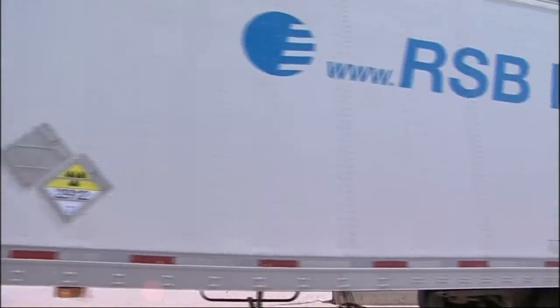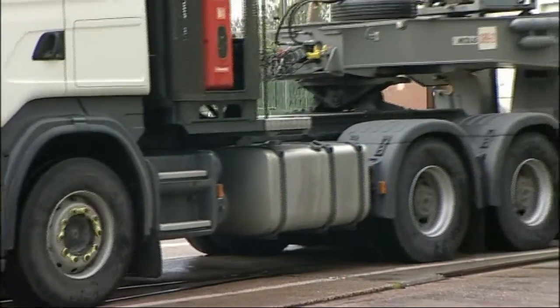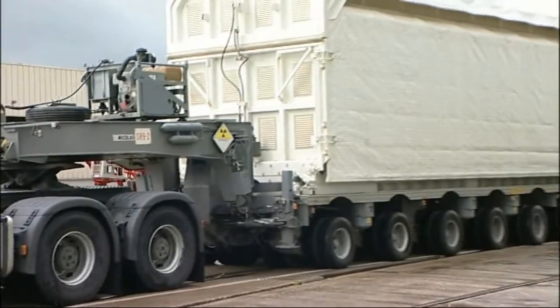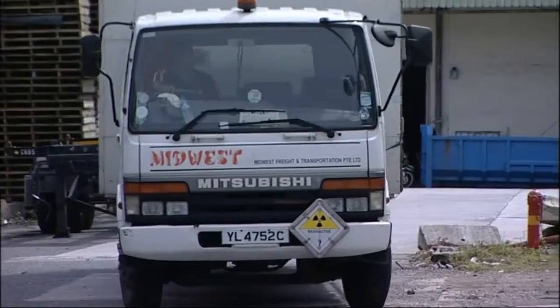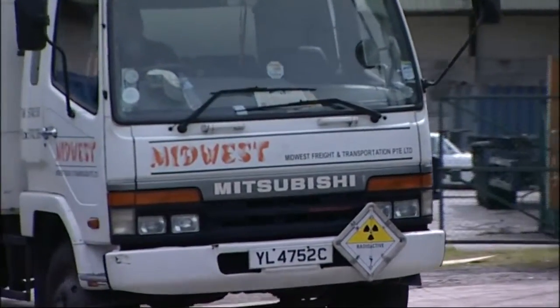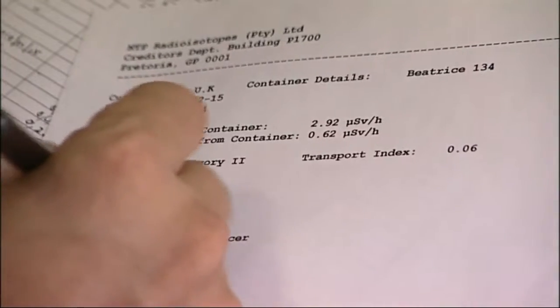To transport radioactive material around the world we have the obvious choices: air, sea and land. In fact, land — commonly referred to as road transport — is the most commonly used mode of transport. Of the millions of consignments of radioactive material shipped every year, most are moved by road, and few of them are highly radioactive. All are closely controlled and all are fully documented.